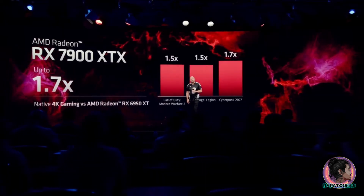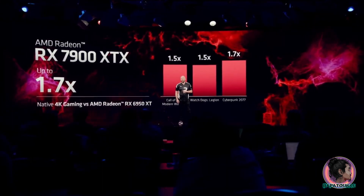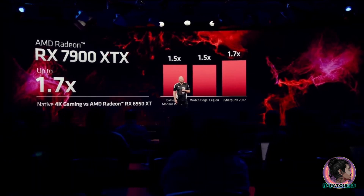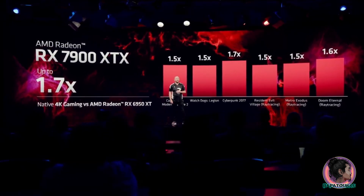In pure rendering, the 7900 XTX is up to 1.7 times faster than our previous generation flagship GPU. And in ray tracing, we are seeing up to 1.6 times more performance in native 4K.